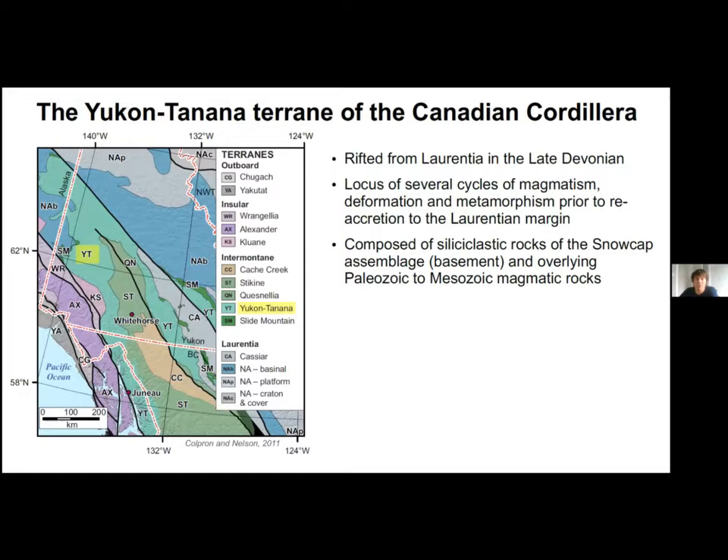The Yukon-Tanana terrain, shown in turquoise on the map, is the focus of this presentation. This terrain rifted from the Laurentian margin in the late Devonian and underwent several tectonometamorphic and magmatic cycles prior to returning to its current location. The basement of the terrain is composed of late Devonian and older siliciclastic rocks in the snowcap assemblage and is overlaid by Paleozoic to Cenozoic magmatic rocks.